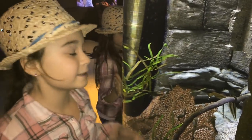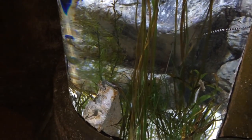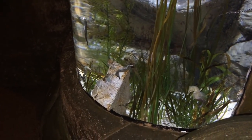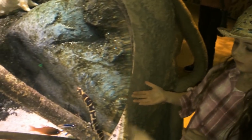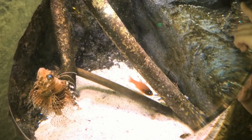Do you know daddy seahorses have babies? Look at the eagles. Look, there's a catfish. Scarlet — rainbow fish. Oh, tiger fish. Look, a lion fish. Oh yeah.